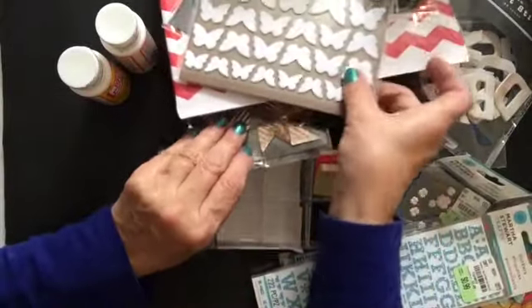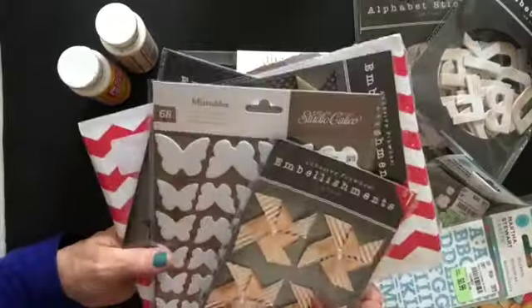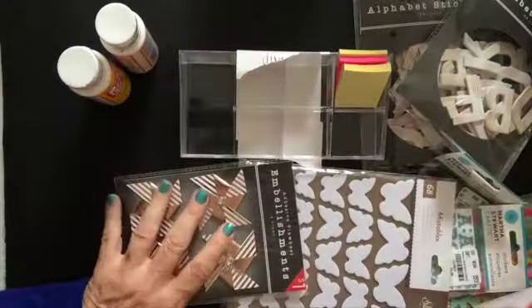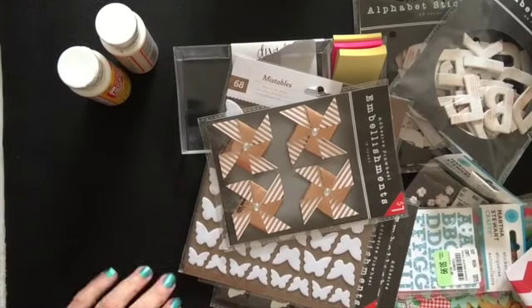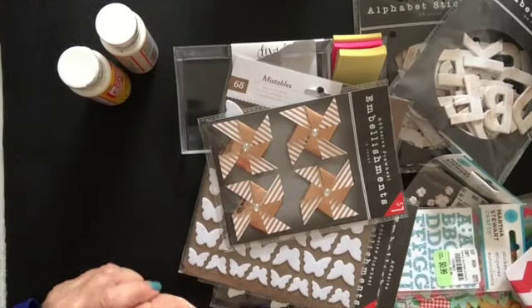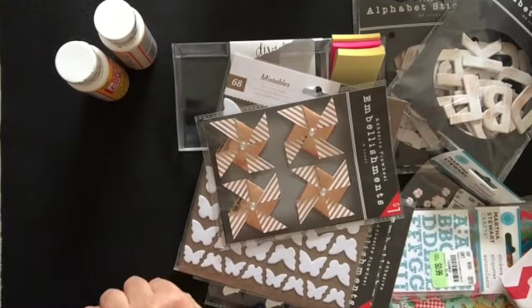So that was my haul today from Tuesday Morning. Oh, and I stopped at Hobby Lobby, and they really didn't have anything, so I just decided to walk out of there. So anyway — Joann's, Target, and Tuesday Morning. Thanks to Kim and to my husband. Thanks for watching! Bye.